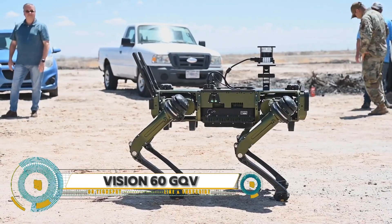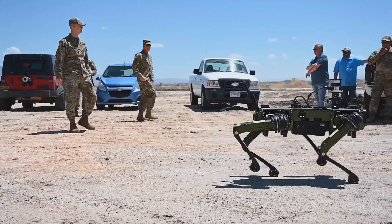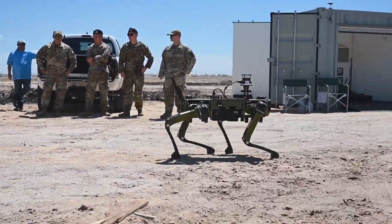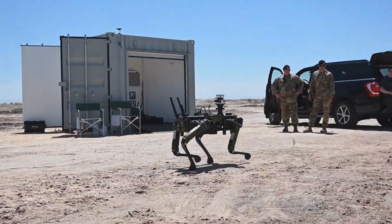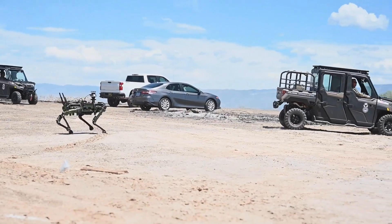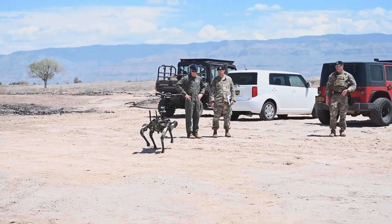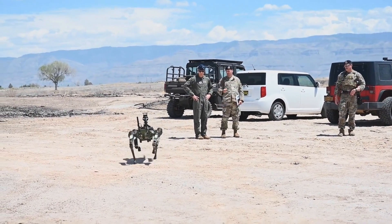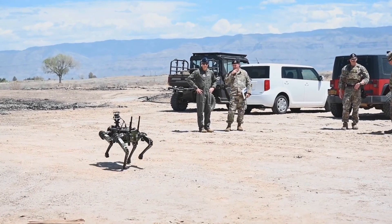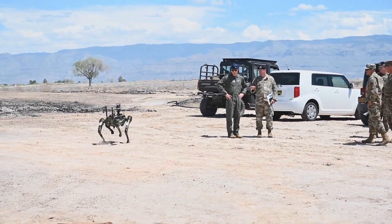The Vision 60 GQV is a cutting-edge robotic combat vehicle designed for the modern battlefield. With its modular design, advanced sensors, and autonomous navigation, this robust platform is perfect for a variety of military and defense applications — whether it's reconnaissance, patrol, explosive ordnance disposal, or combat.